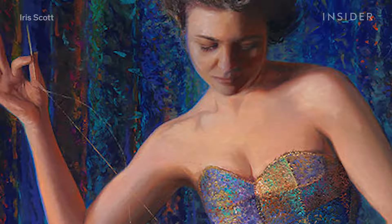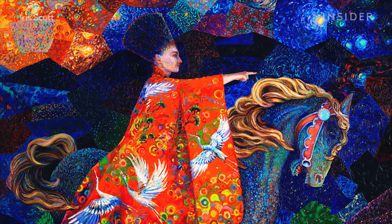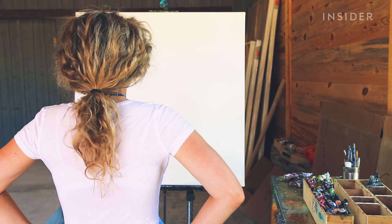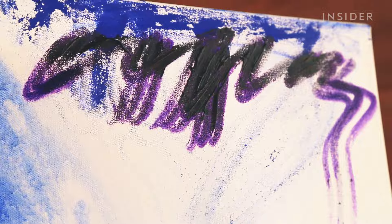That's how much Iris Scott's finger paintings start at, and they can go up to over $40,000. Iris found a way to turn what most of us think of as an elementary school pastime into a serious career. So what makes these finger paintings worth so much?